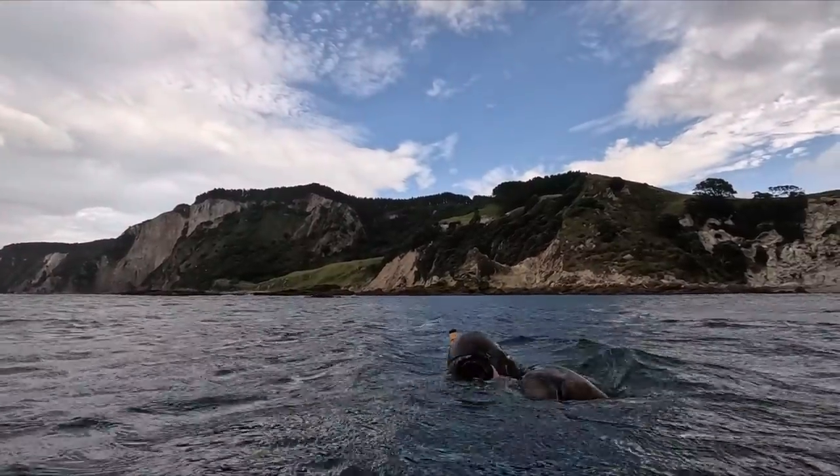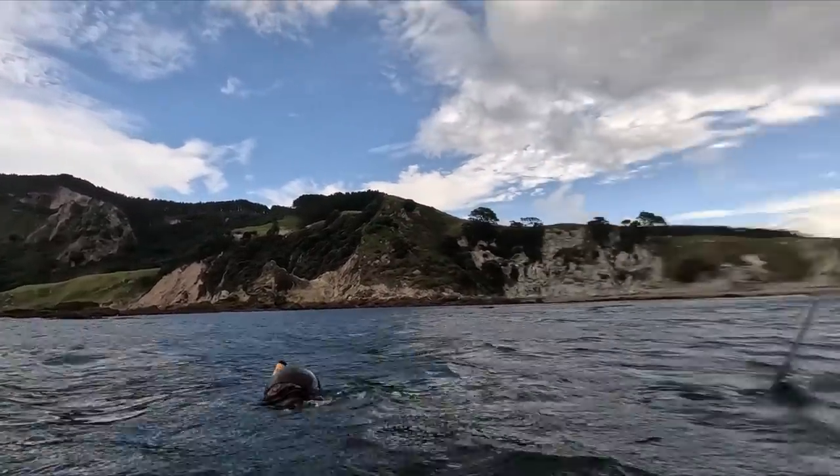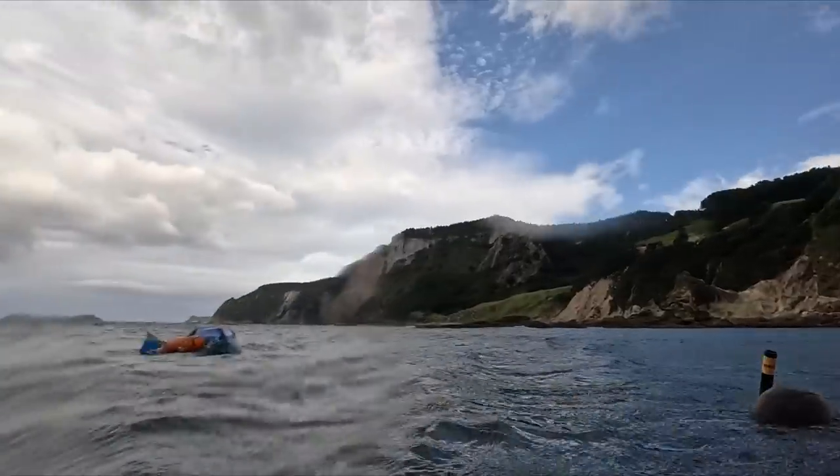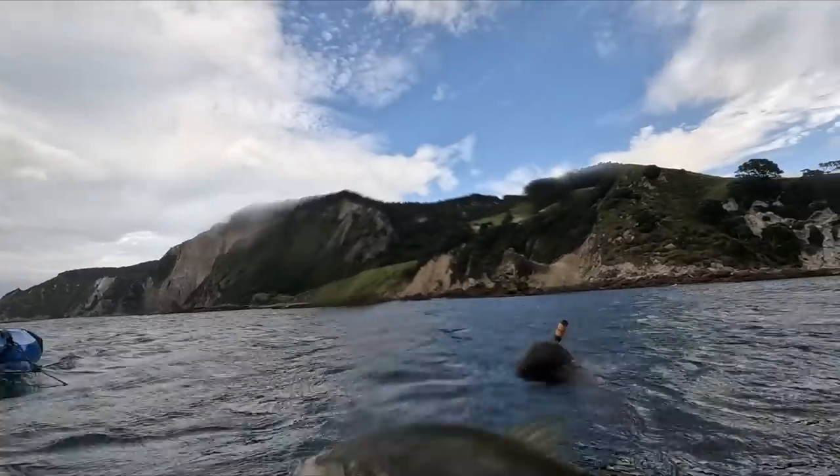I dropped over this ledge - there was a big snapper but he saw me before I saw him and I just saw the end of him buggering off, and then a school of trevally came in.